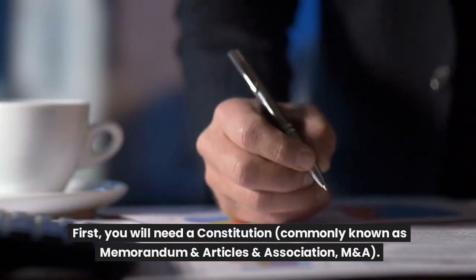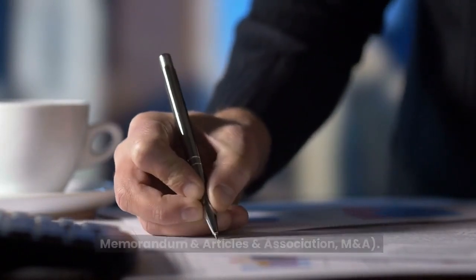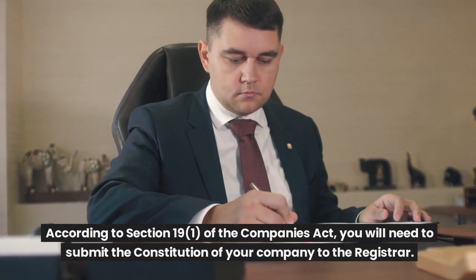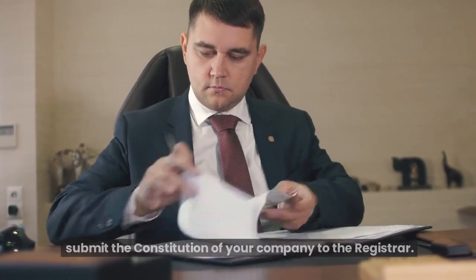First, you will need a constitution, commonly known as Memorandum and Articles of Association. According to Section 19 of the Companies Act, you will need to submit the constitution of your company to the registrar.